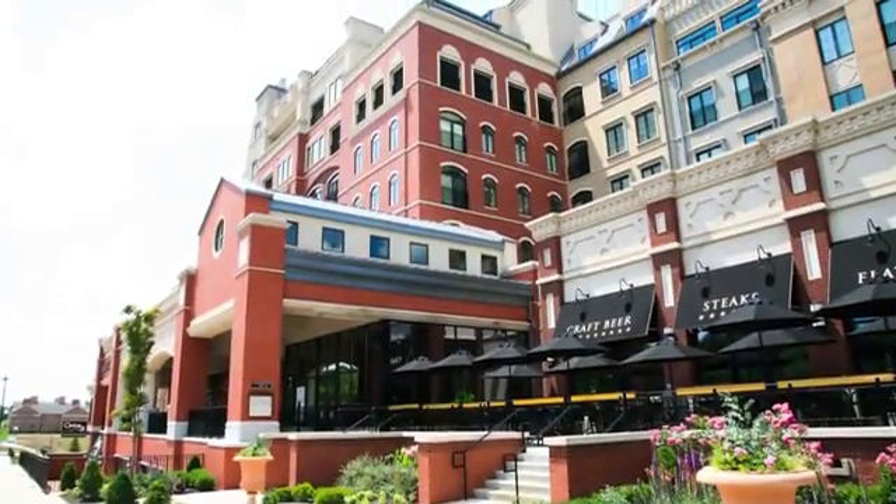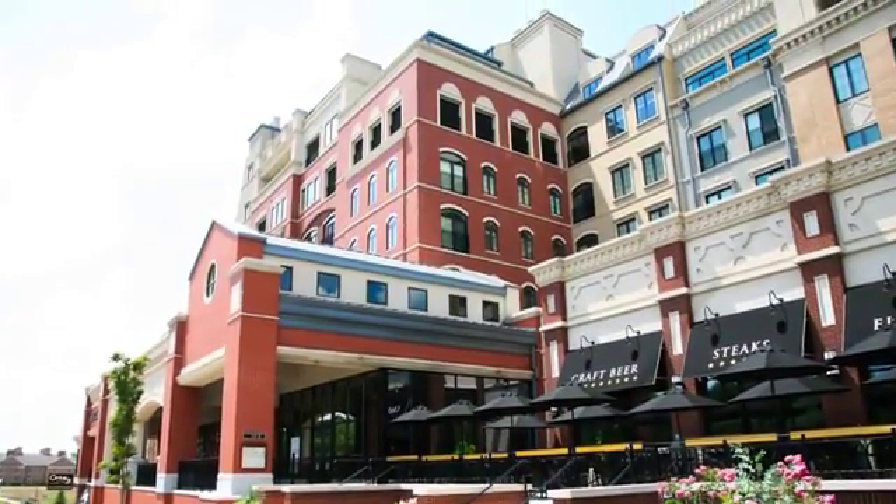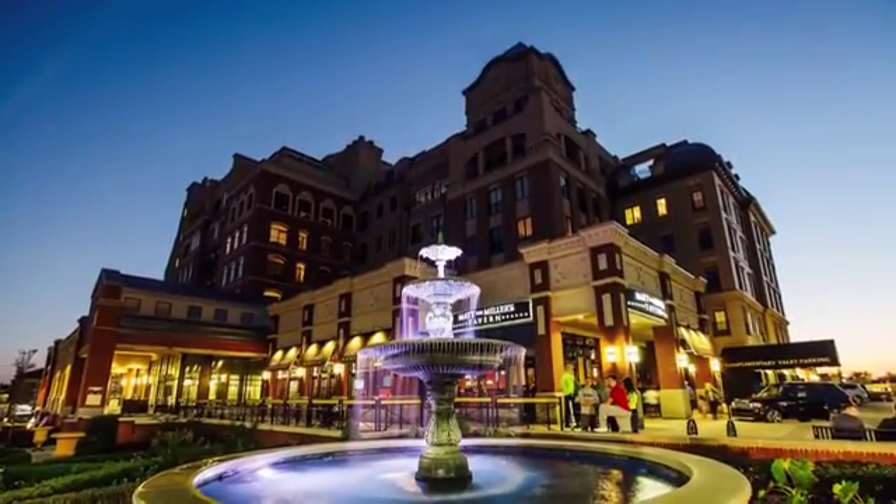Live, shop, dine, enjoy. Indiana's elegant cultural village, Carmel City Center, offers a vibrant oasis of activity featuring a thoughtful balance of home, shopping, entertainment and culture.